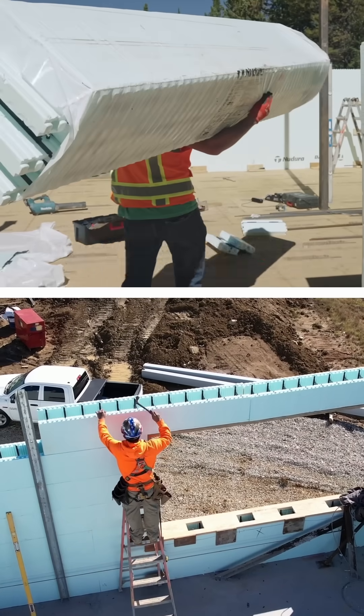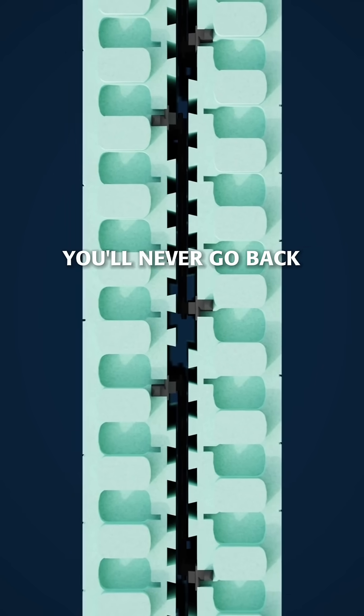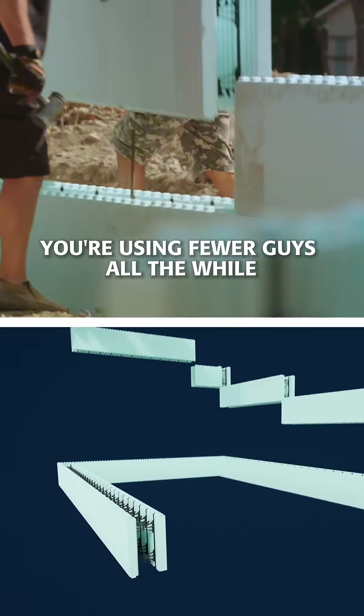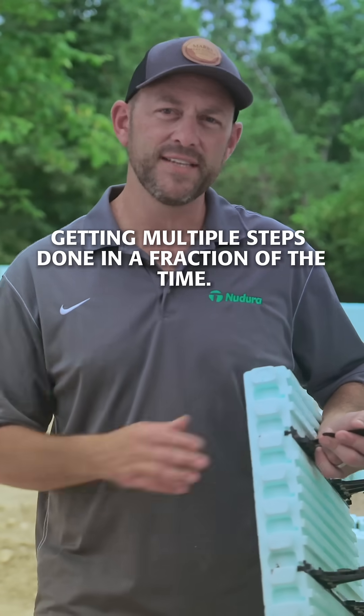It took a little class time, it took some computer time to figure it out. But once you do one job with this ICF block, you'll never go back because you're bringing in more product quicker, you're building walls faster, you're using fewer guys — all the while getting multiple steps done in a fraction of the time.